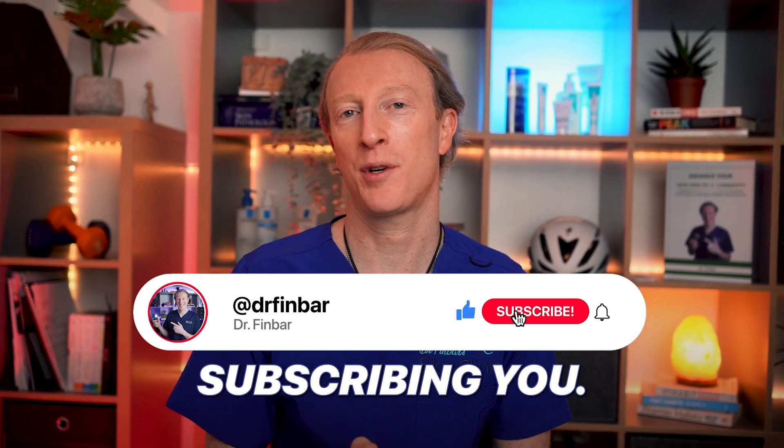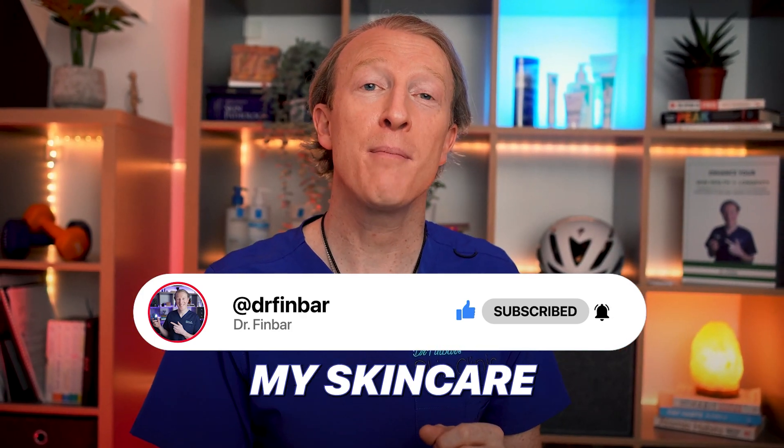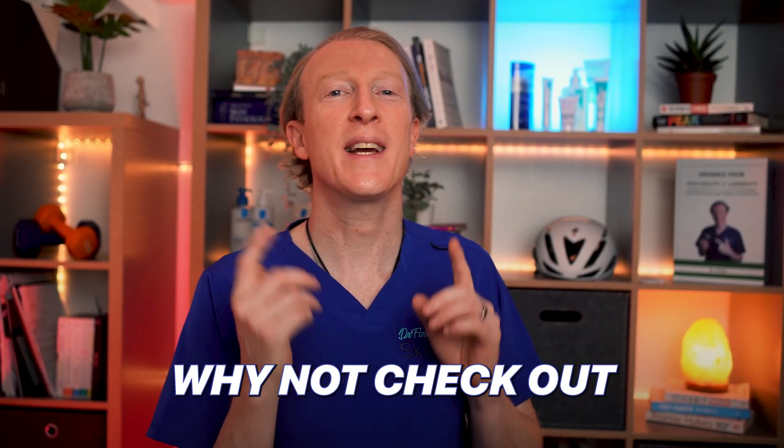If this information resonated with you, please hit the like button and consider subscribing — your support helps grow this channel more than you might think. And if you're curious about my skincare routine, why not check out this other video.